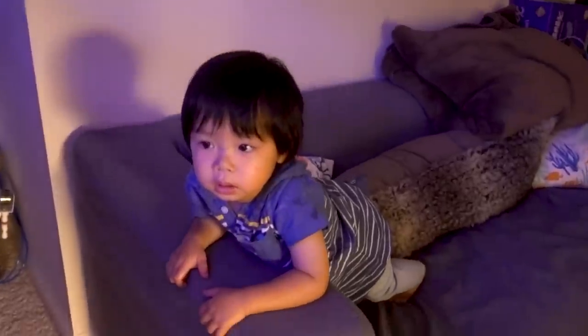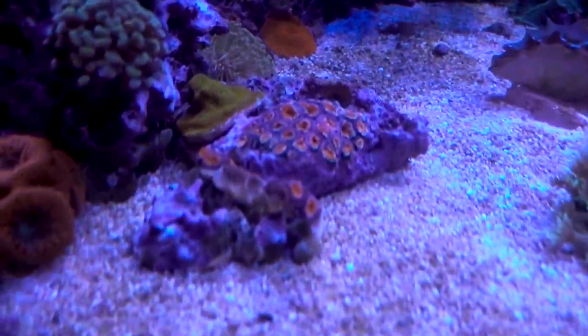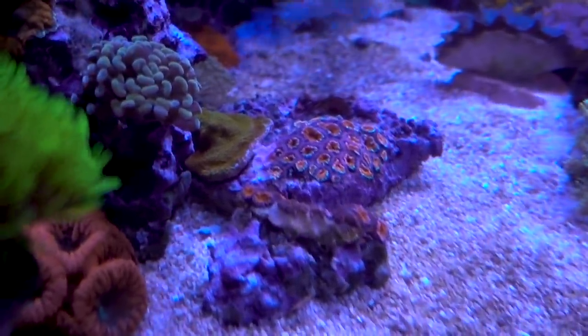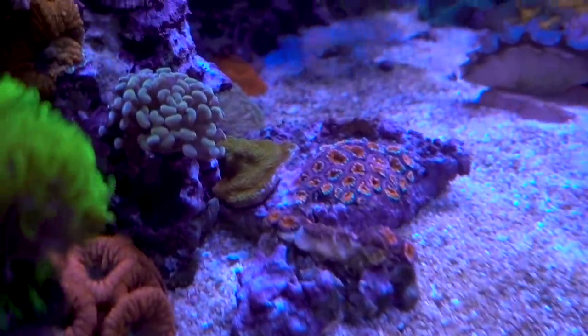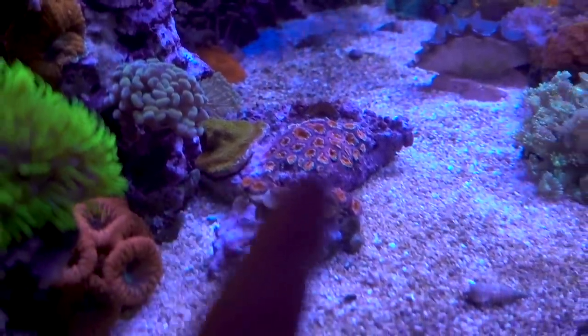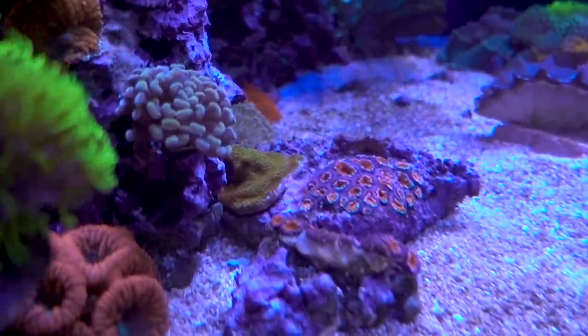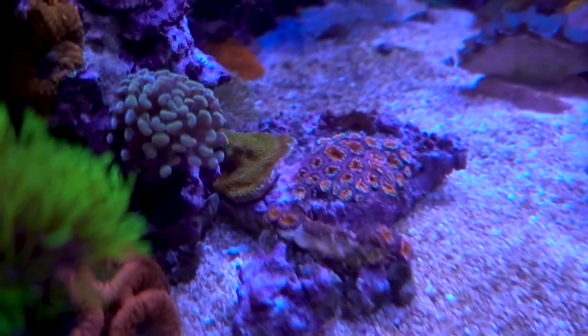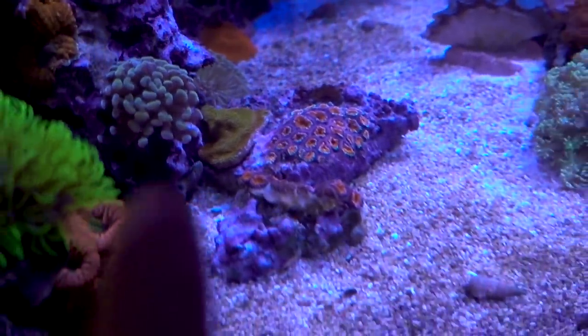Six hours later - the Acan is not happy. Through the week, the Montipora, in crossing the Montipora, it got pushed over a little bit; they're actually touching. I think the Montipora actually stung the heck out of the Acan right there. So I've got to move that out of the way.